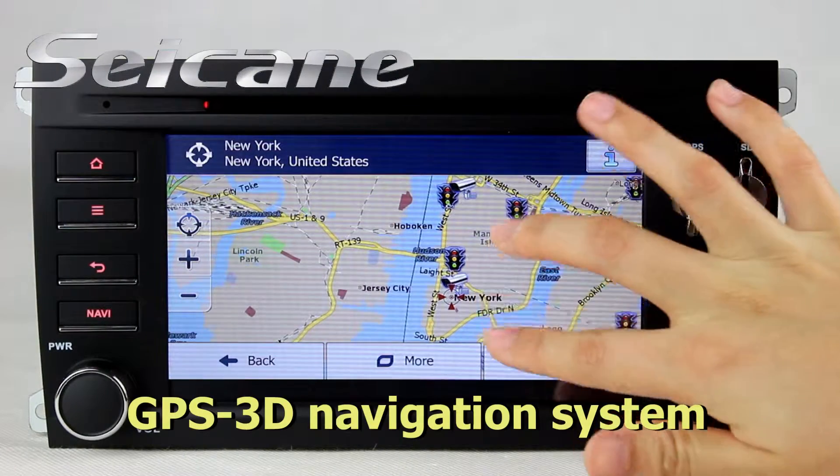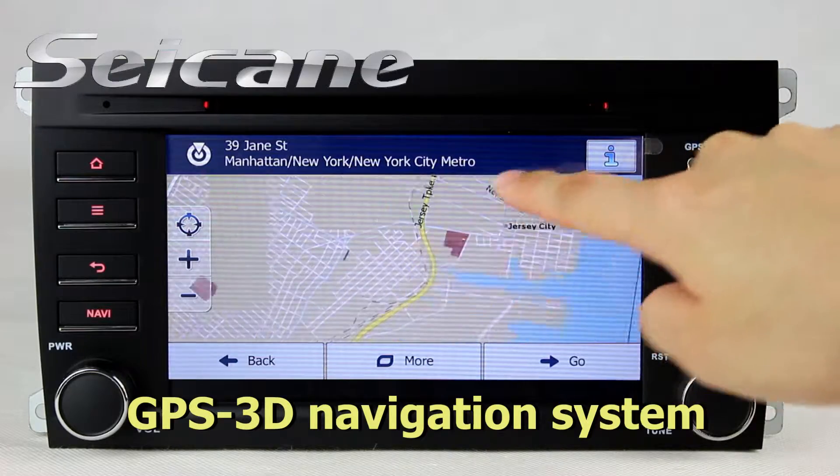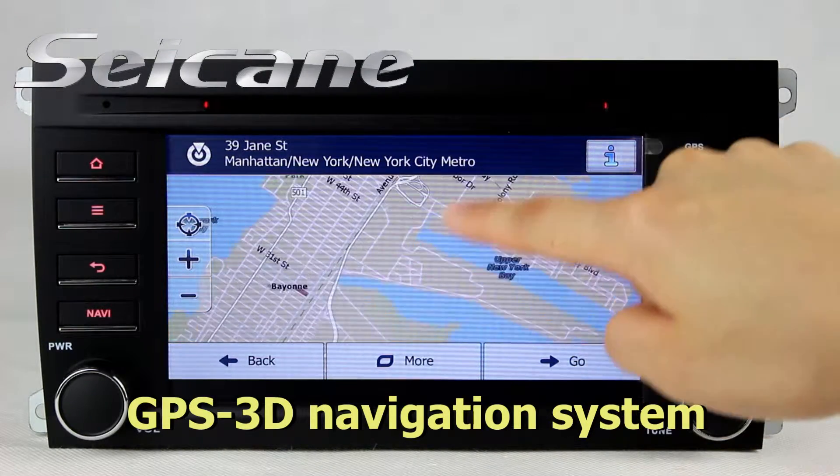The 3D navigation map shows you accurate GPS location and route information. It supports Google Maps too.